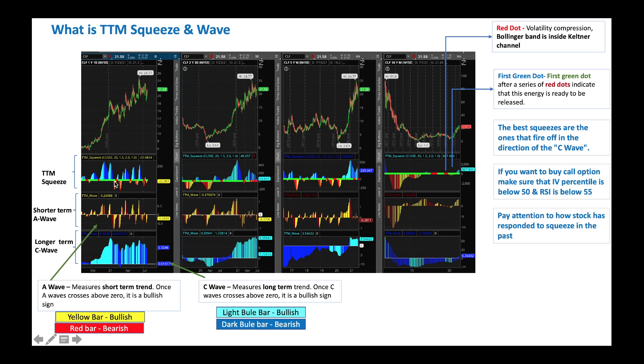Looking at another wave forming: if the shorter-term A wave is below zero, that's a slightly negative indication. And if the longer-term C wave is choppy, you don't need to take the trade. You can short or buy a put option, or you can pass the signal and move on. But when the A wave is above zero and the C wave is above zero, you can go long.